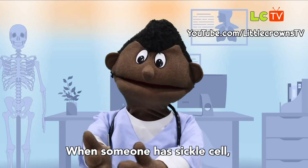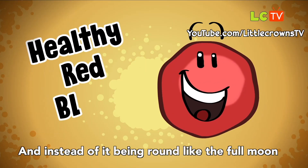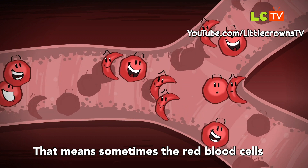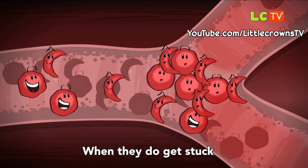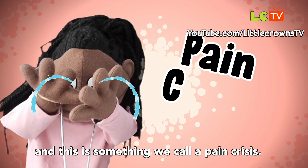When someone has sickle cell, the red blood cells are not shaped like they should be, and instead of being round like a full moon, it's shaped like a crescent moon. That means sometimes the red blood cells can block the tubes that we call veins. When they do get stuck, they can be very painful, and this is something that we call a pain crisis.